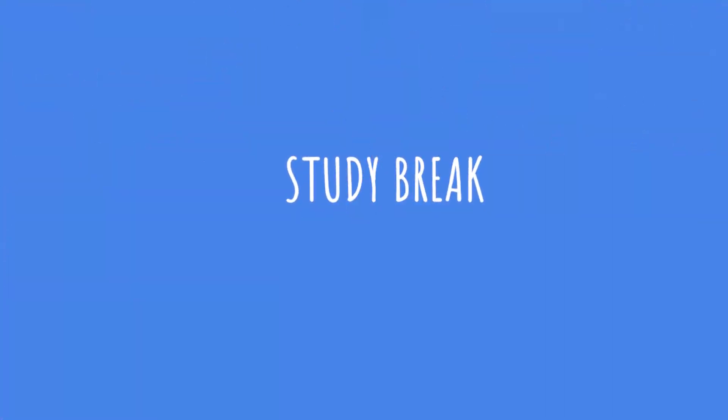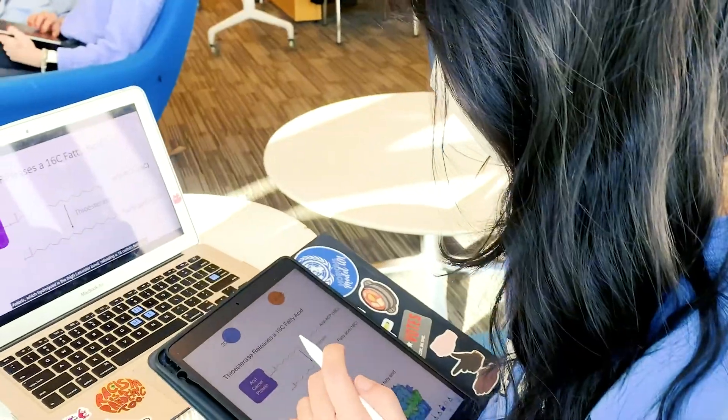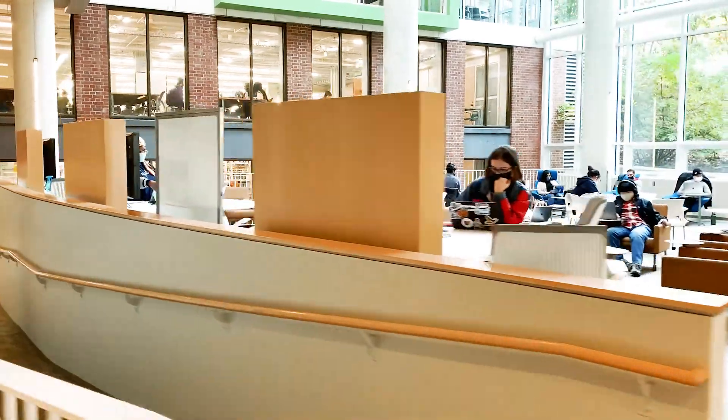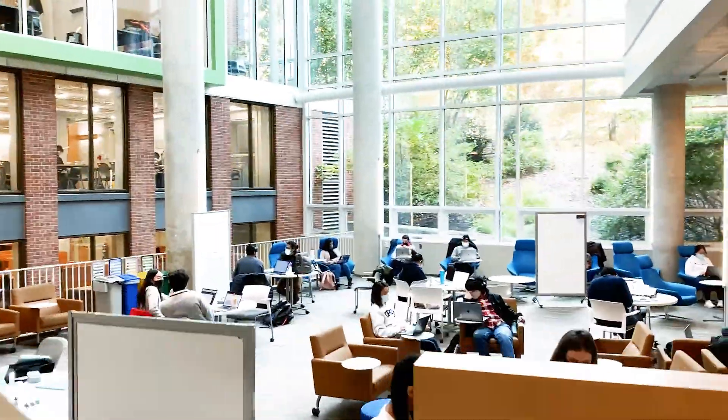I'm done with the lab and now I'm headed to Brody Learning Commons for a little bit of studying. Brody is a really popular study spot for students — there are plenty of places to settle in and work on your own or with friends.